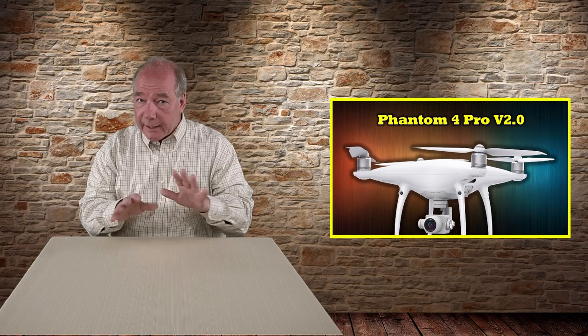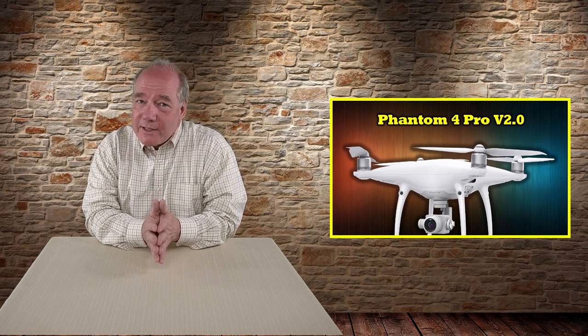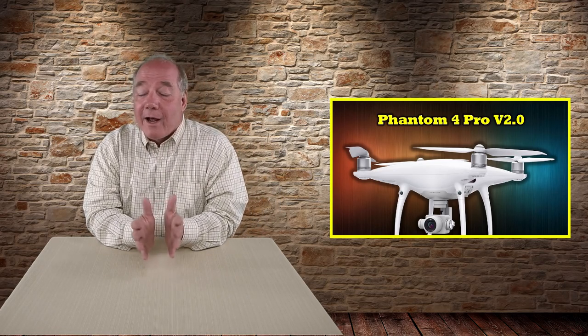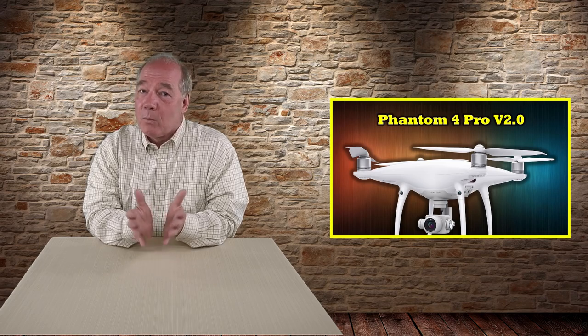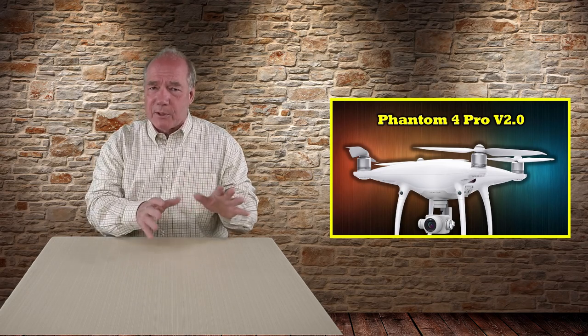Hey there drone fans, Rick here again from Drone Valley. Today is an incredibly exciting day for me because DJI just announced a brand new drone as part of their wildly popular Phantom series called the Phantom 4 Pro version 2.0. A lot of people out there, myself included, have been speculating that the drone wizards at DJI have been hard at work in their secret laboratory on a brand new Phantom product. Well, today it's official and the product they've announced looks absolutely amazing.